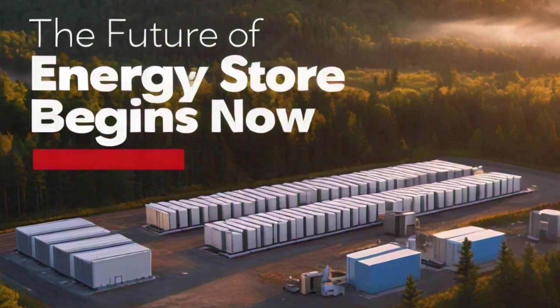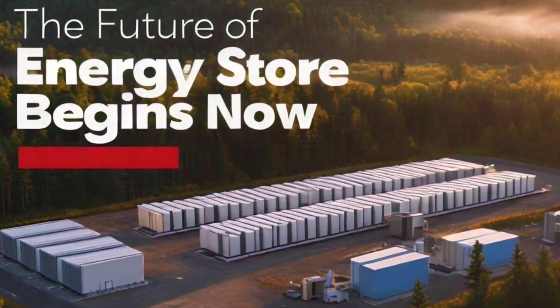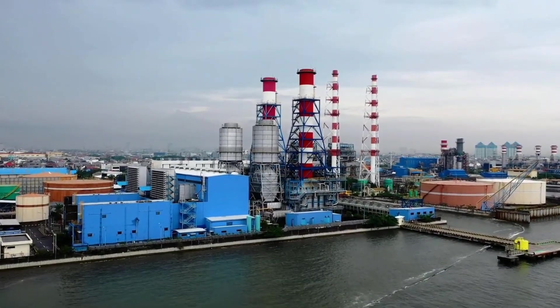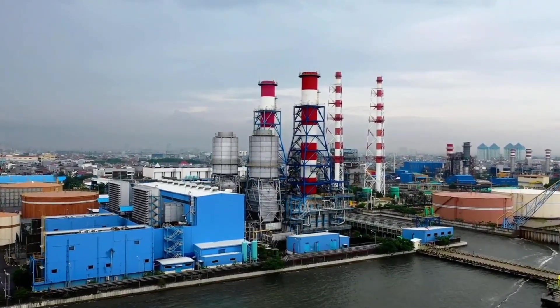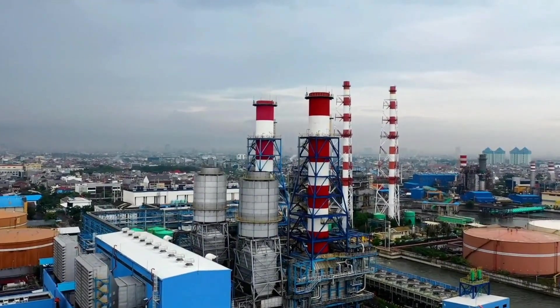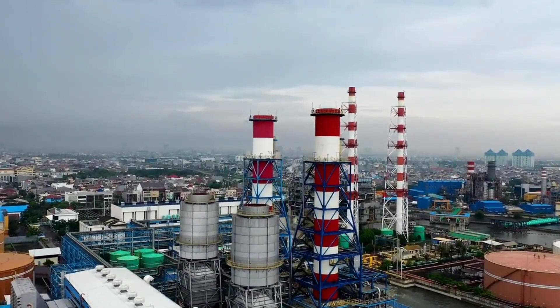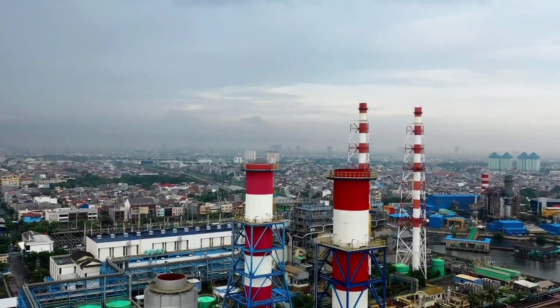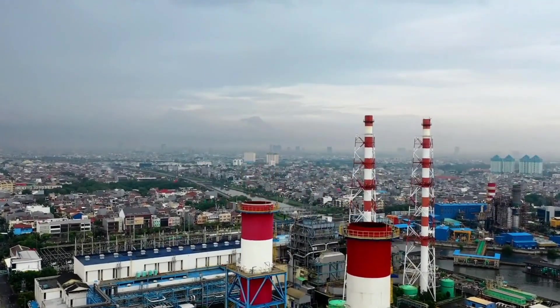For decades, this mill in Lincoln, Maine was the lifeblood of the community. But as the paper industry declined, the town faced an uncertain future. Now, this once-forgotten site is set to become the heart of a revolutionary project — the world's largest iron-air battery, capable of storing 8,500 MWh of energy.